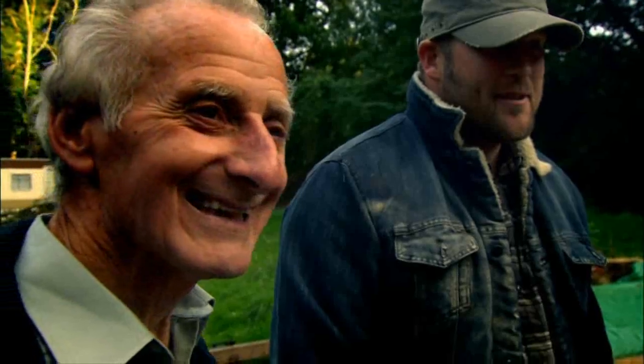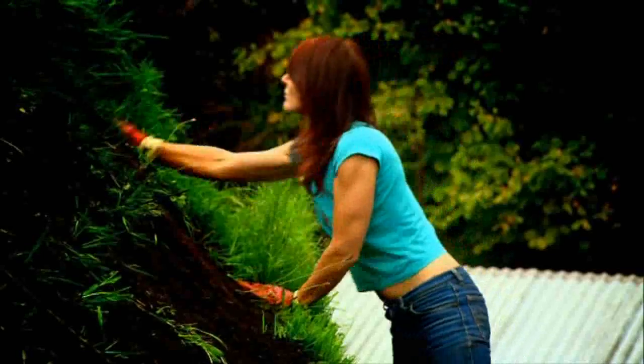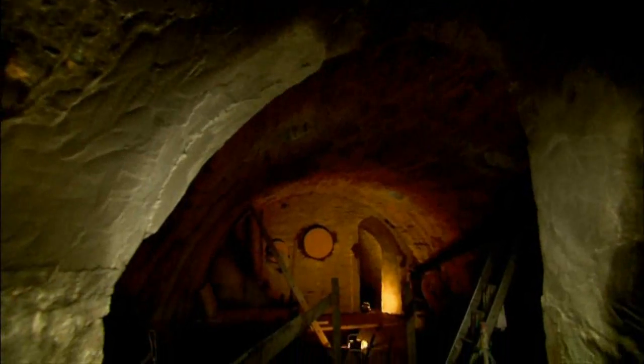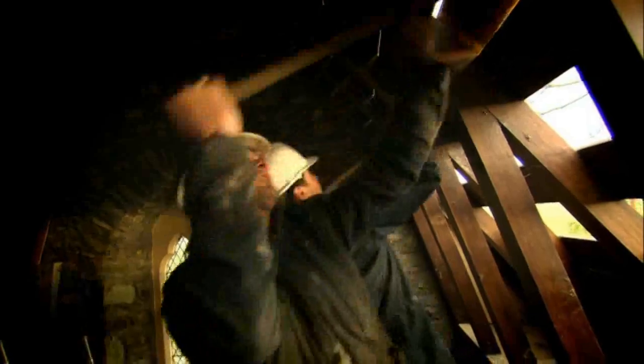Luckily up and down the country people are buying these forgotten gems. These stubborn romantics all share one dream — they want to create a home which is totally unique. I like the softened corners, the arches, the little tunnels. I want this to be like a secret garden. But their labours of love can come at a huge personal price, both financially.